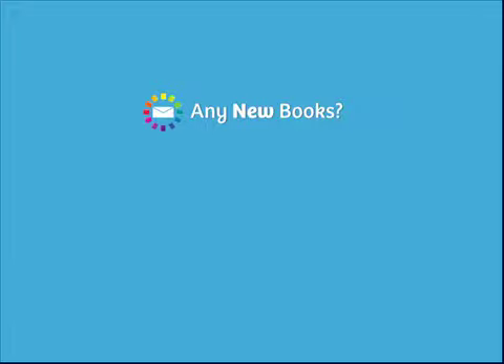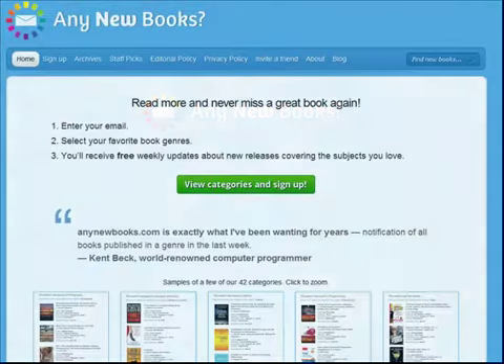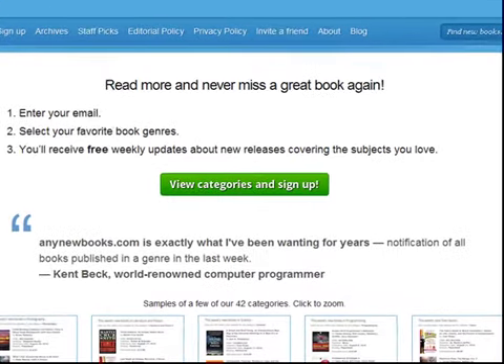Welcome to Any New Books, a free new book notification service that keeps you in the loop so that you never miss a great book again. Creating an account with Any New Books is safe, easy, and free. Click here to get started.